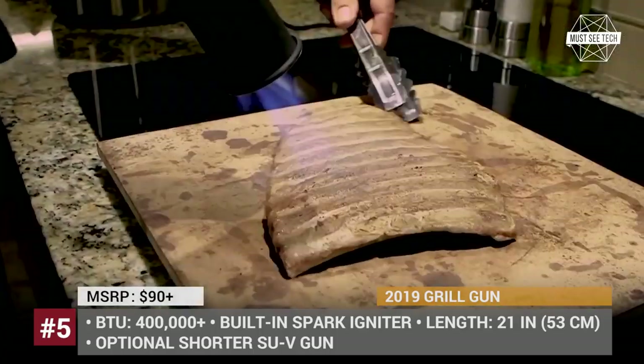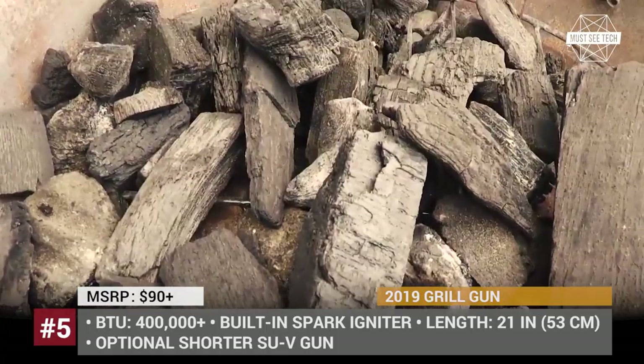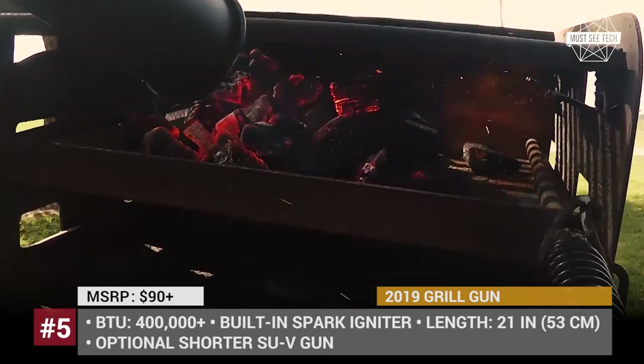The inventor of this grill starter, Bob Healy, has also developed a shorter, kitchen-friendly torch named the Sous Vide Gun. Owing to its tighter flame, it is perfect for meat searing and caramelizing.